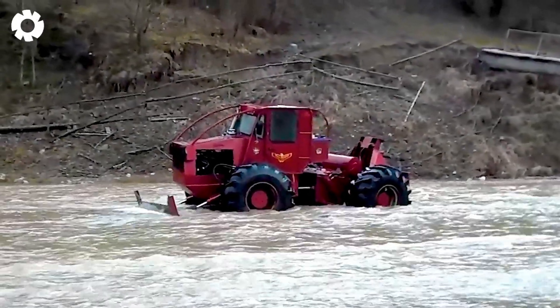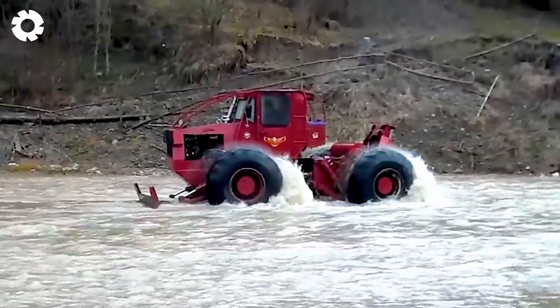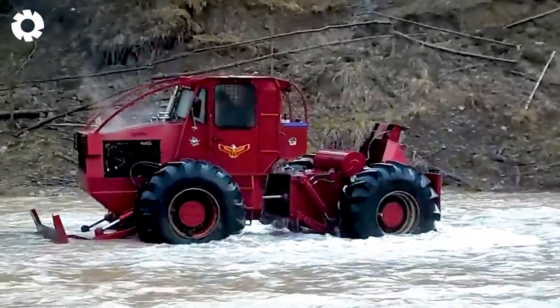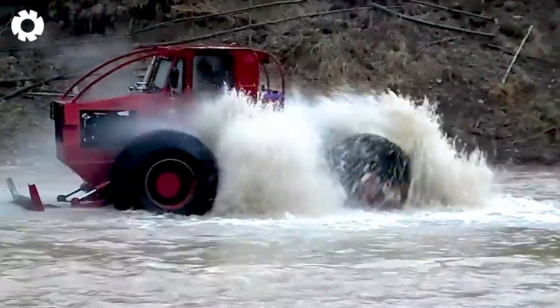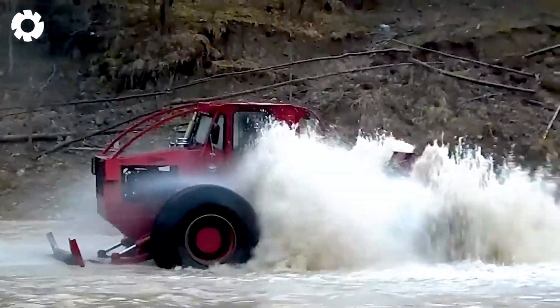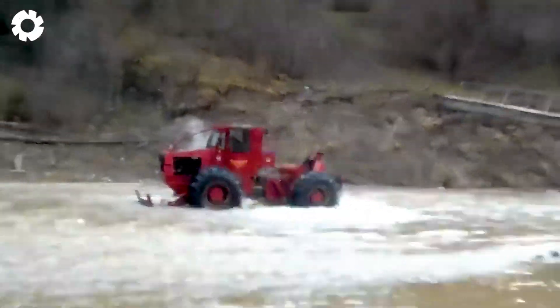Wow, this bulldozer is truly unique as it gives itself a bath on the water. With its powerful water spray system, it washes away dirt and mud, helping to maintain optimal performance. It's an interesting sight where technology perfectly blends with nature.